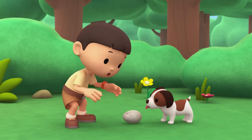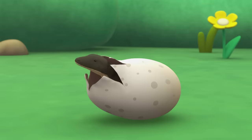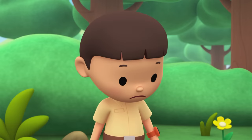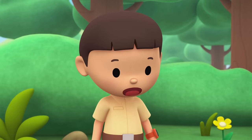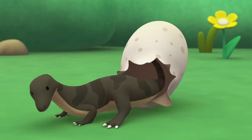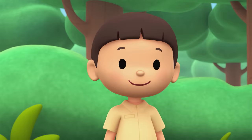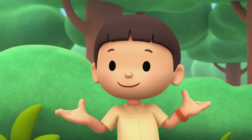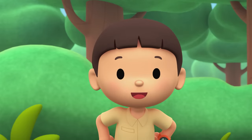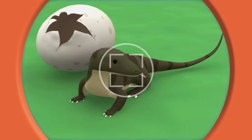I think the baby bird is coming out! That's weird! Baby birds don't look like that - it's not a bird! It's a lizard! I wonder how it got here. You know what we should do? Let's take a photo and send it to my sister Katie! She is also a junior ranger! Now hold still, little lizard!